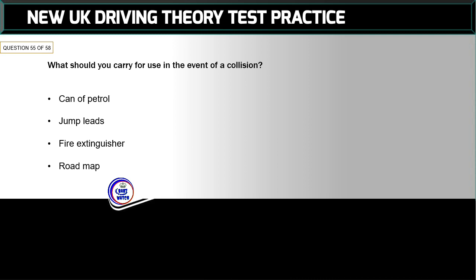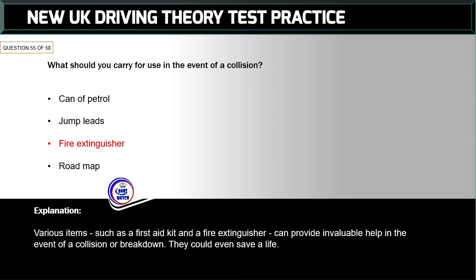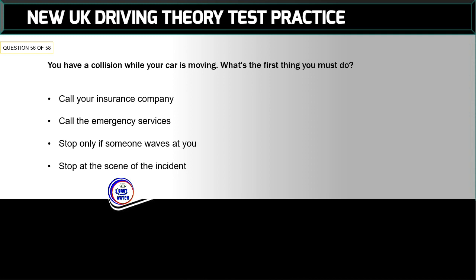Question 55 of 58: What should you carry for use in the event of a collision? The correct answer is: fire extinguisher. Various items such as a first aid kit and a fire extinguisher can provide invaluable help in the event of a collision or breakdown — they could even save a life.